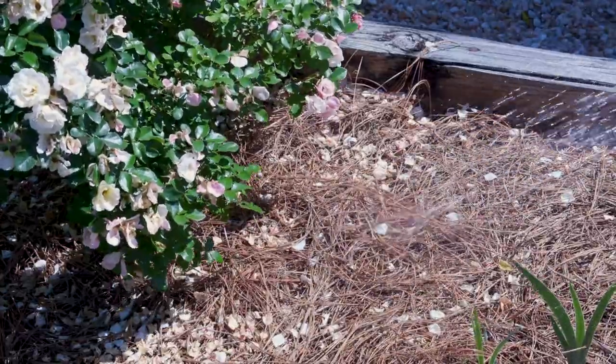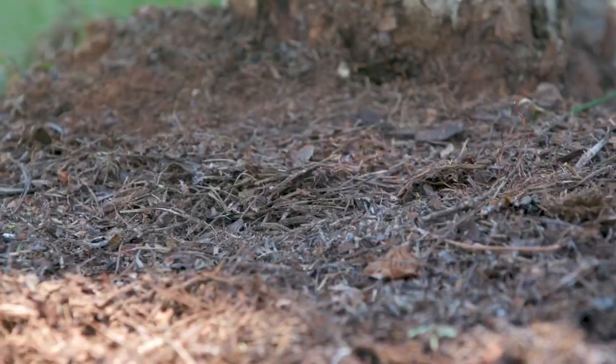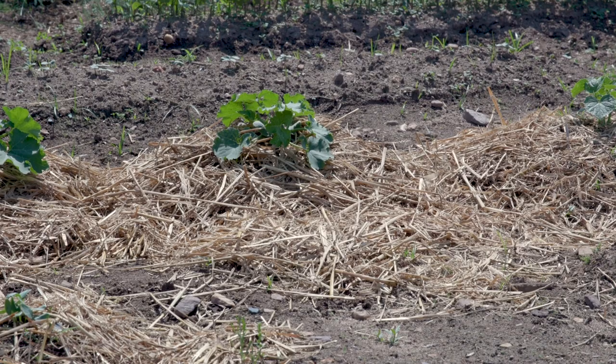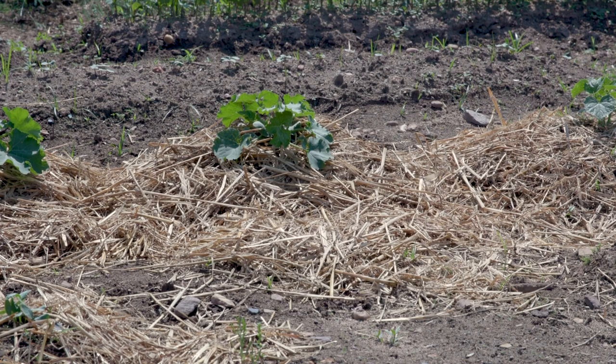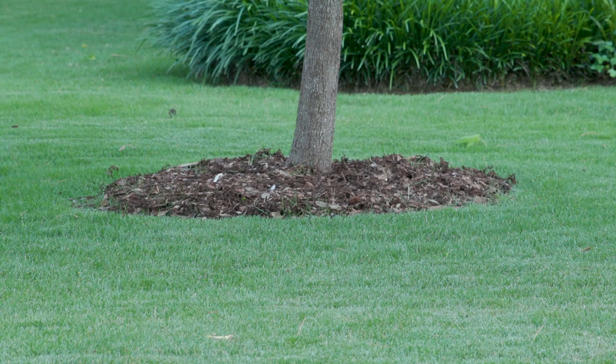First, mulch conserves moisture by decreasing evaporation. Additionally, it reduces weed growth when applied two to three inches deep. Mulch decreases soil erosion and helps prevent some plant diseases, and it also protects the trunks of our favorite trees and shrubs.